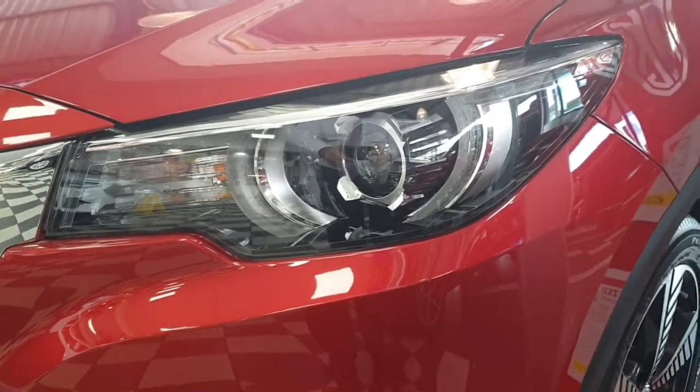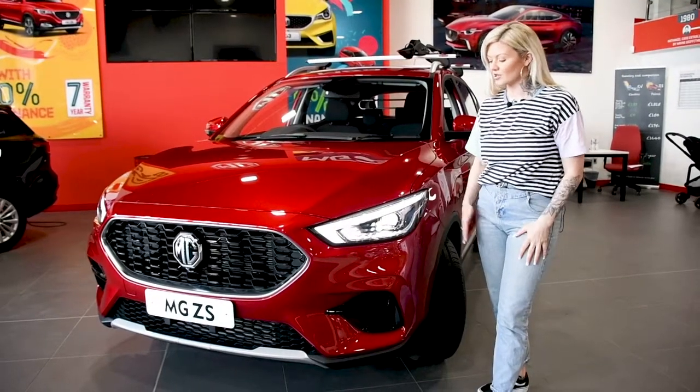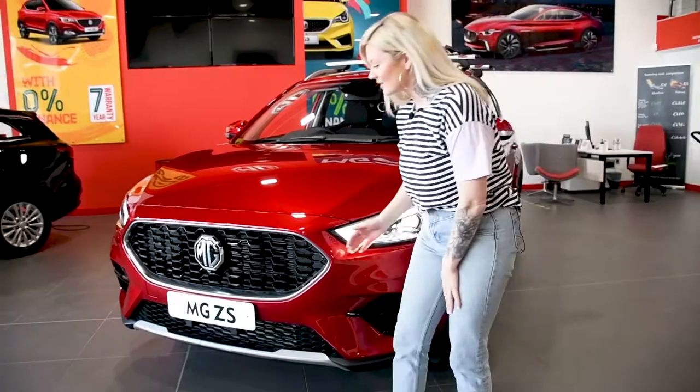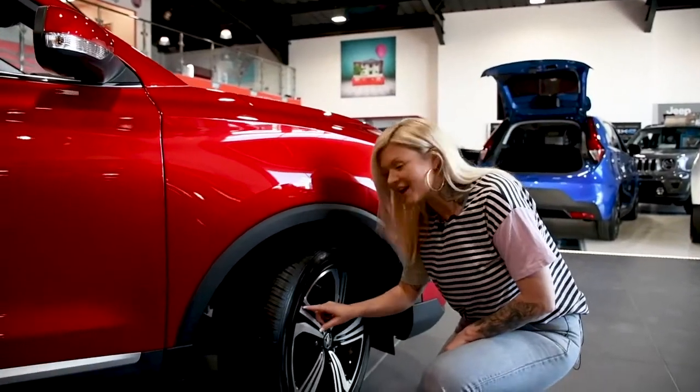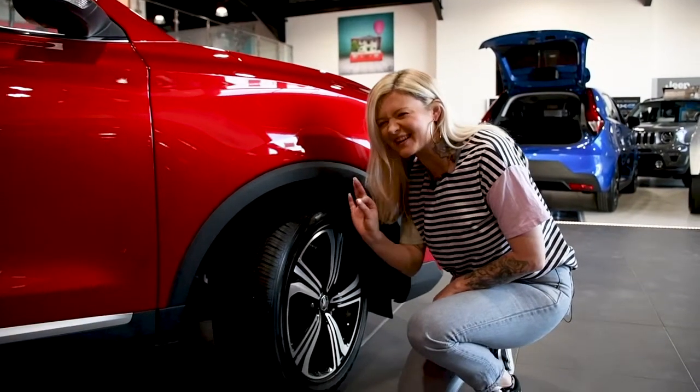Style is standard across the entire MG range. You've got the LED headlights, the black gloss grille, and even at entry level you get these diamond cut alloys. Nice.